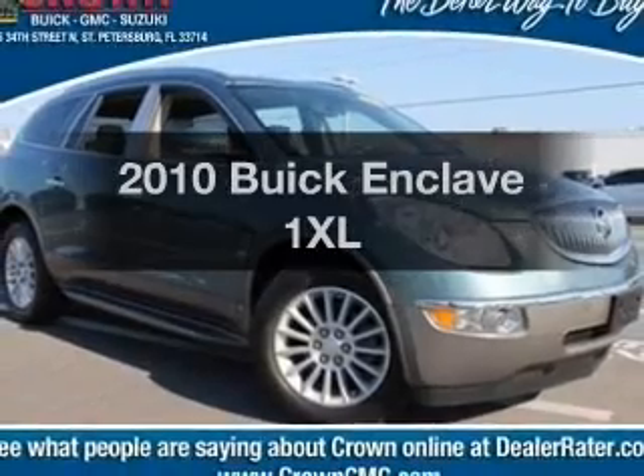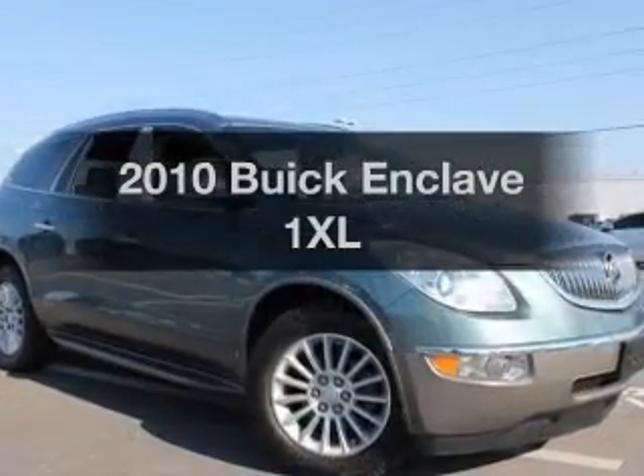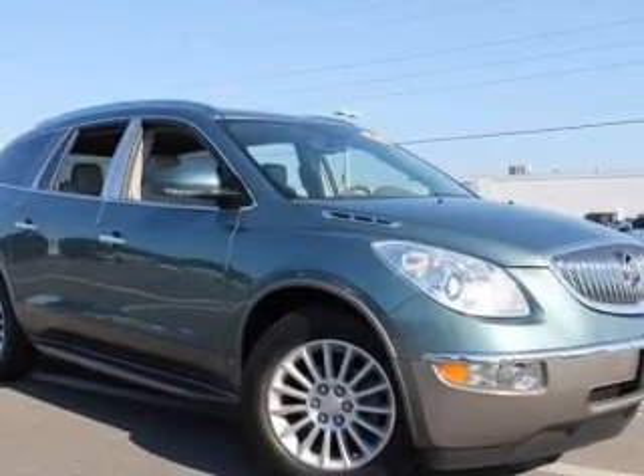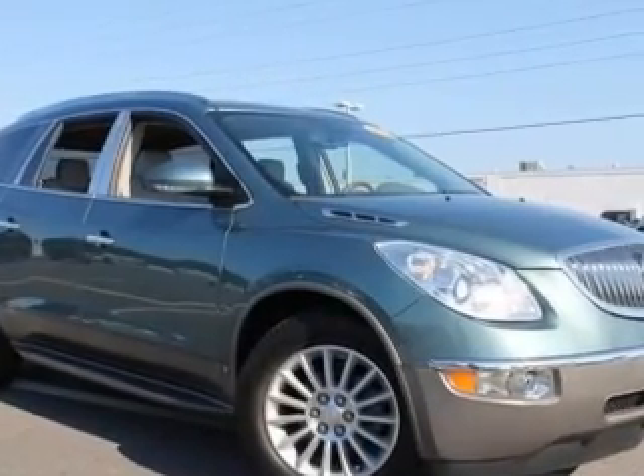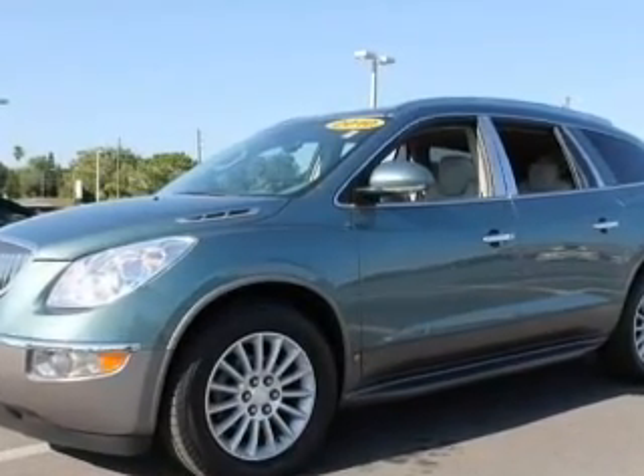Check out this 2010 Buick Enclave. Everything you need under one roof with this great vehicle, featuring a reliable six cylinder engine. The powertrain includes front wheel drive connected to a smooth shifting six-speed automatic transmission.